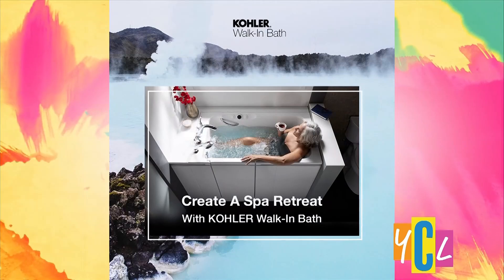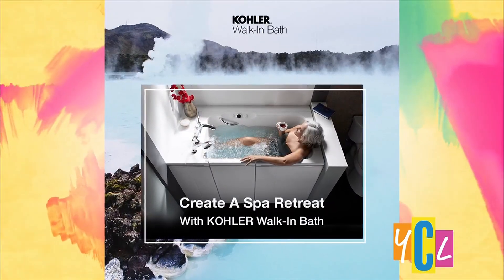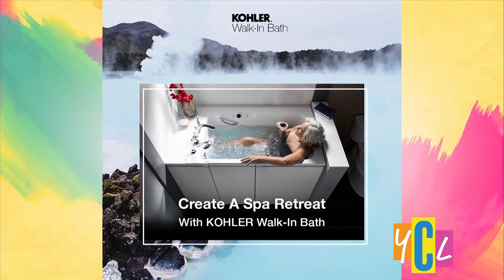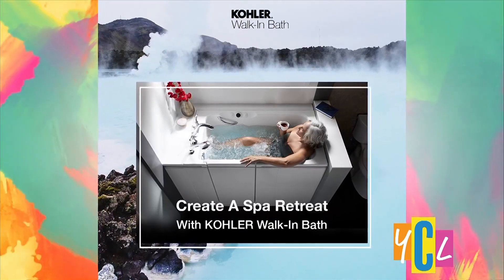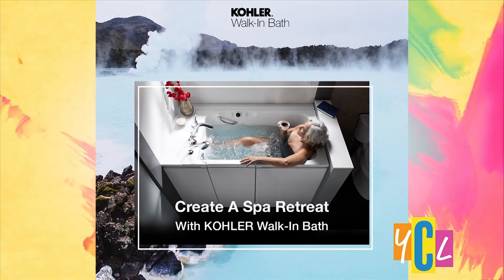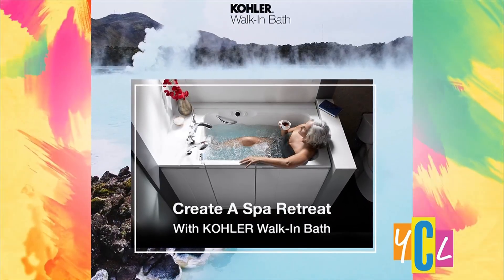Part of bringing the best products also includes products that allow us to age in place. We're partnered with Kohler Walk-In Baths and we are the exclusive Kohler walk-in bath dealer for Northern Nevada. Kohler is certainly a name recognized and trusted in the bath industry, and their walk-in bathtub is no exception. Let's start by understanding why walk-in baths are gaining popularity. Will, could you shed some light on the challenges people face with traditional bathtubs?